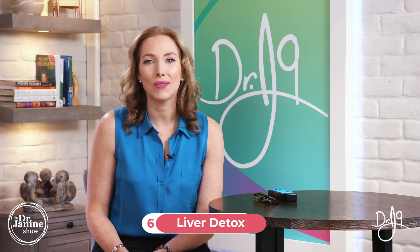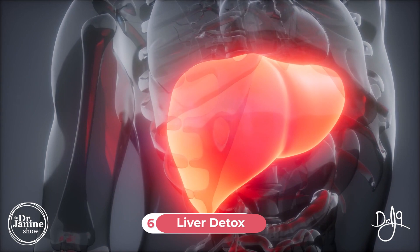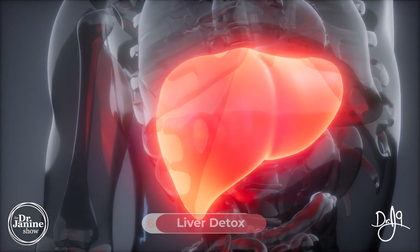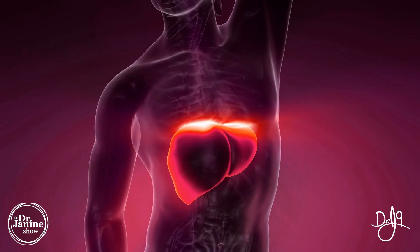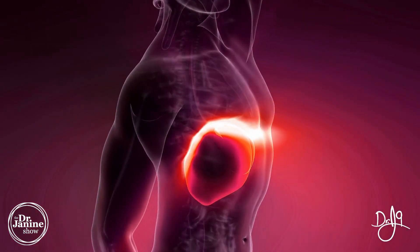Tip number six is to do a full body detox and especially a liver detox. Focusing on getting those toxins out of your internal organs is really important, and I do recommend a full body detox at least a few times a year — we'll share some links below. The liver is particularly important because it converts our T4 into our T3 active hormone for the thyroid, which is really important for proper thyroid function, metabolism, and maintaining a healthy body weight.